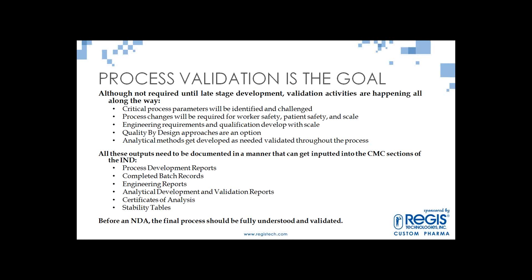Process validation is the goal — required as you approach Phase 3 and commercial. It's not something you flip the switch on at Phase 3; it's something you've been working on all along. Critical process parameters are identified and challenged — imagine baking a cake at 350°F as the recipe says, but what if your oven is really at 305 or 325? How far off the mark can you be? Process changes are required for worker safety, patient safety, and scale. Quality by design approaches should be considered — they may take higher investment earlier, but quality benefits for lead candidates can really pay off.